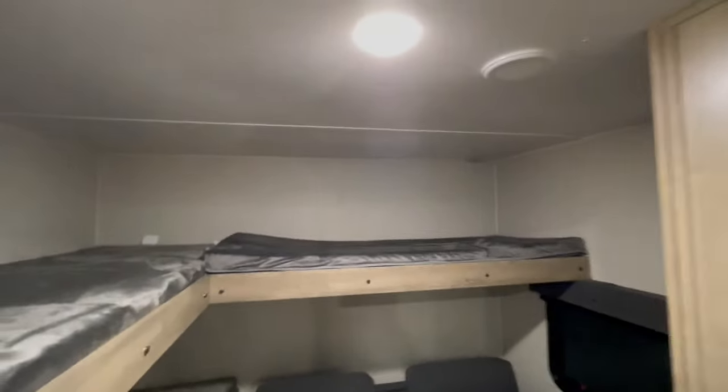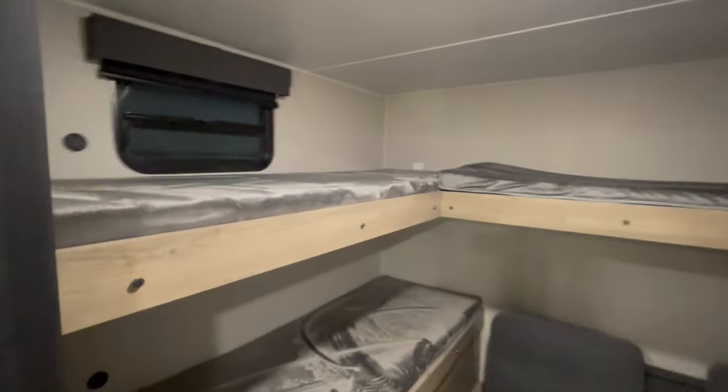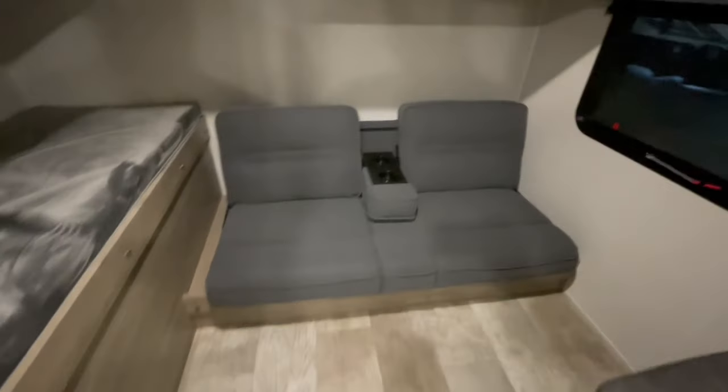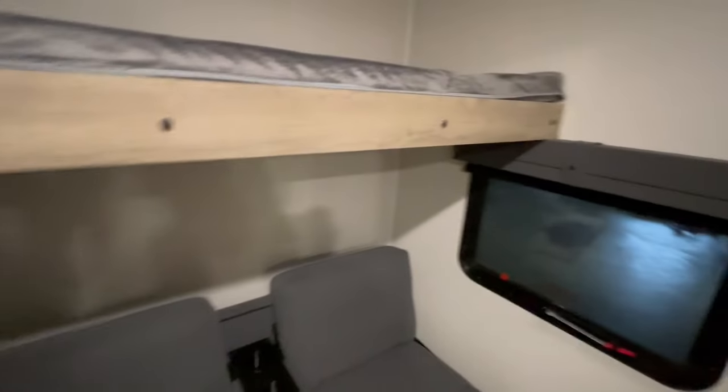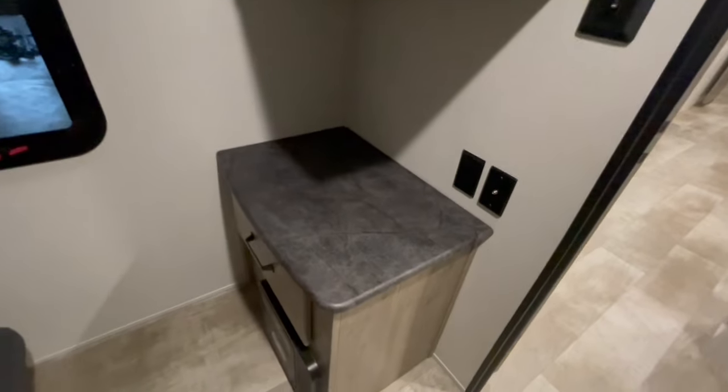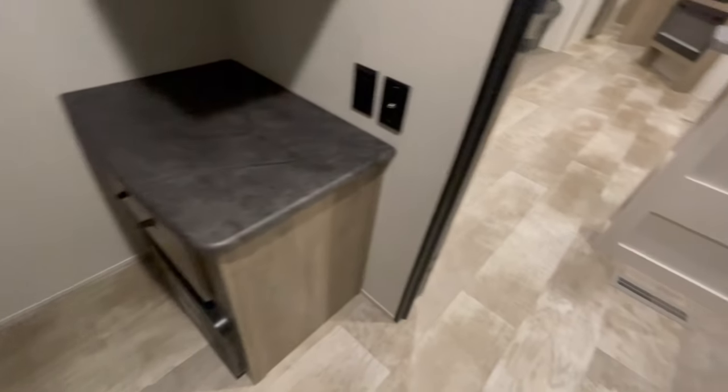You've got your criss-crossing bunk beds and a small jackknife sofa with pull-down drink holder. Sitting directly across from the jackknife sofa is a place to mount a television with some storage. Below that, underneath the counter, is your converter that will convert 110 down to 12 volt.